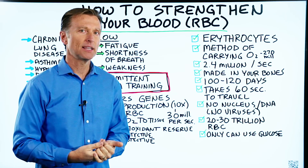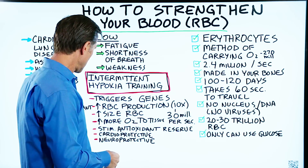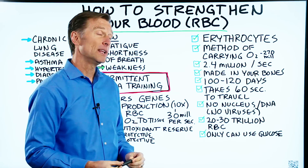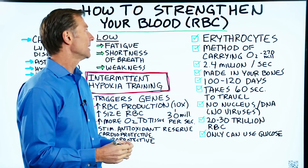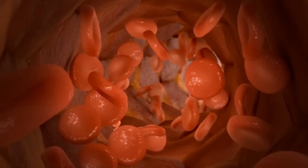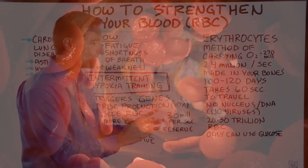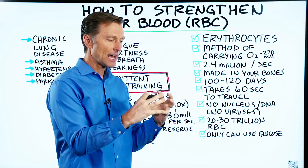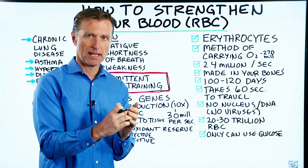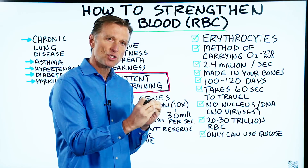Let's talk about how to strengthen your red blood cell. But before I talk about that, I need to explain what a red blood cell does in your body. They're called erythrocytes, and they're there as a method of carrying oxygen. What they have in this red blood cell is like a sack with a bunch of hemoglobin, and that's basically filled with iron and it connects to oxygen.